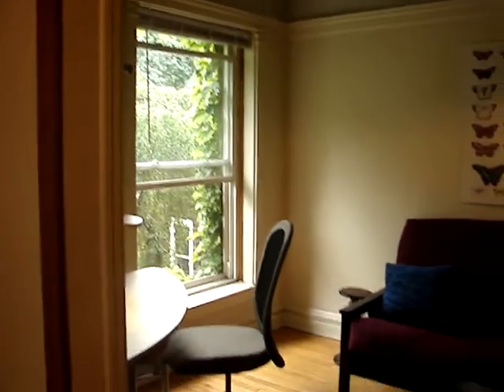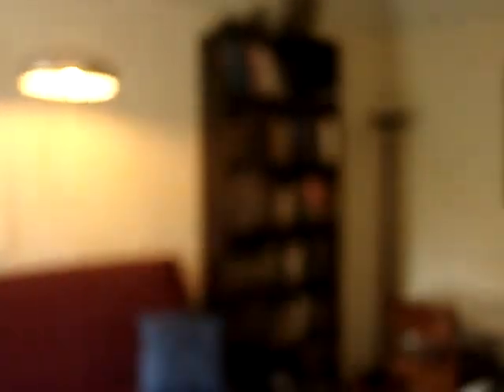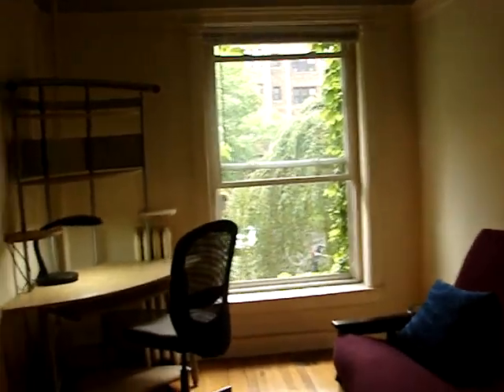Just off of the living room is the office or spare bedroom, depending on your preference. It does have a full-size futon which folds out to a bed, and there are currently two desks. Again, this is looking west out over Kenwood Avenue.